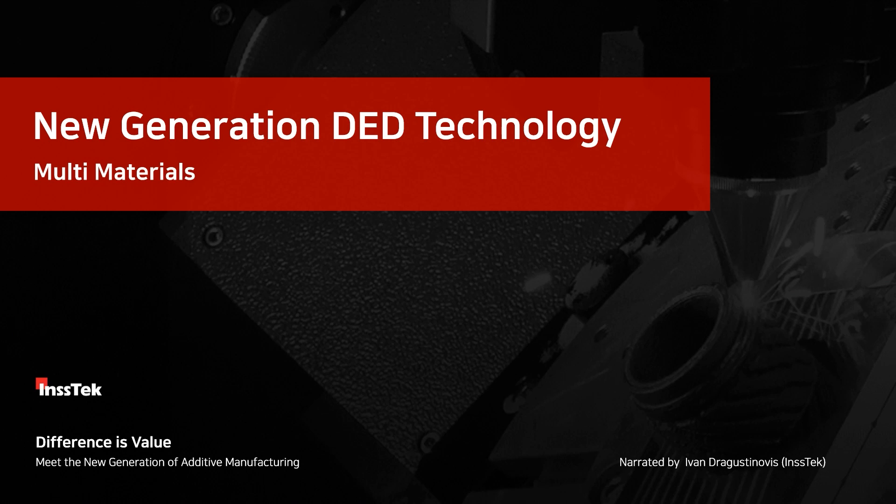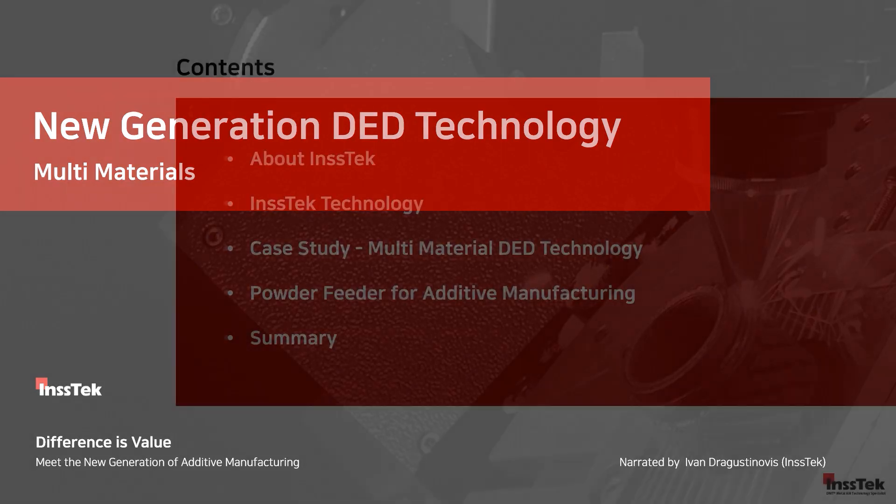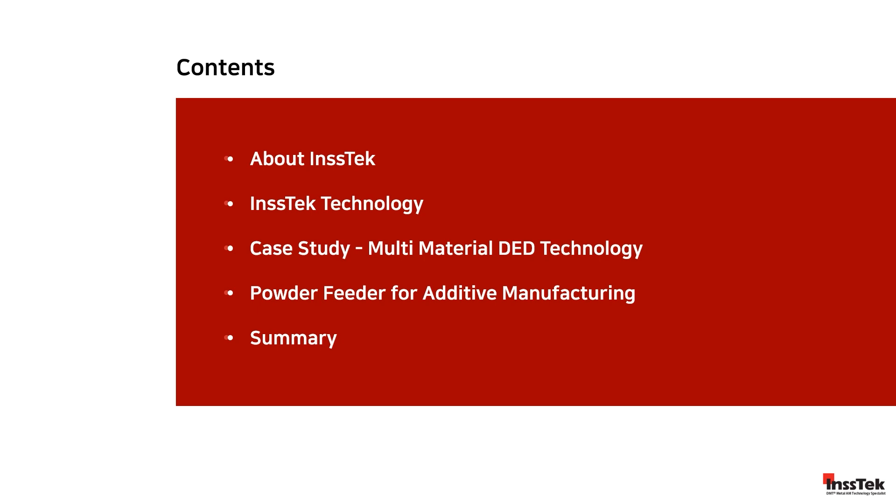Welcome to INSTEC. We are the global leader in metal additive manufacturing technologies and a pioneer in the new generation of DED technology and multi-material, where difference is value. Today's topics will cover a brief introduction of INSTEC, our technology, and specific cases of study.